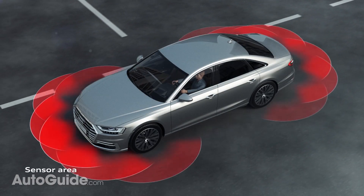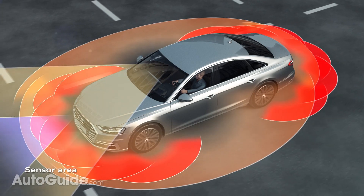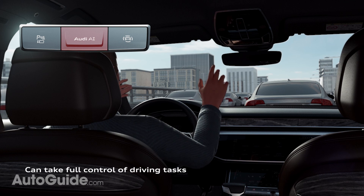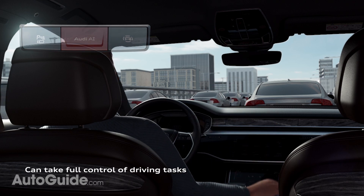This is the first production car to feature level 3 driverless technology, which means that you can take your hands off the steering wheel and eyes off the road at low speeds. Kind of like you can read a book, but not fall asleep.